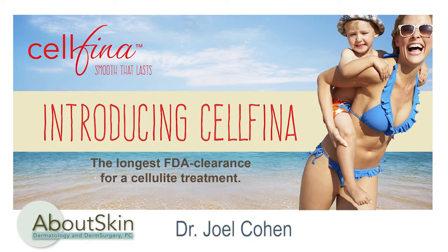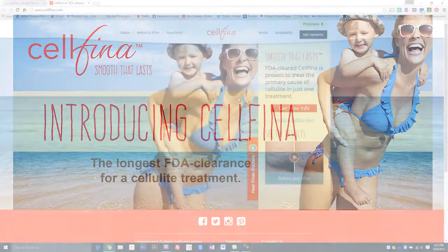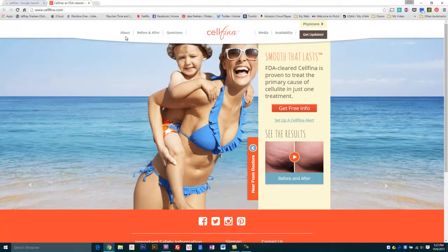About Skin Dermatology is very excited to be one of the first 14 sites globally and the first in this region of the country to offer Cellfina to our patients with dimple type cellulite. We have been using this technology since November of 2014.